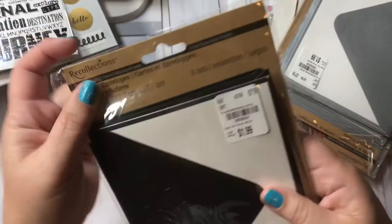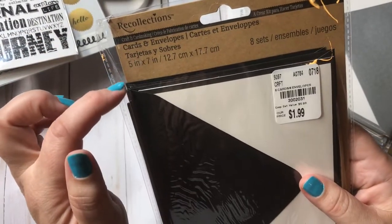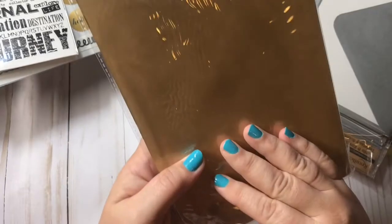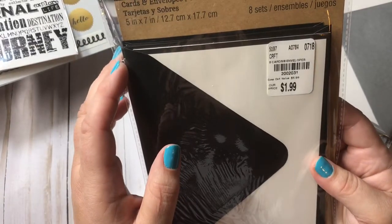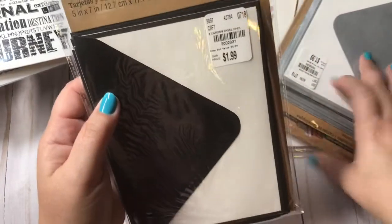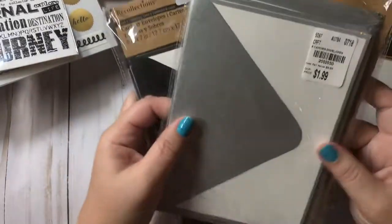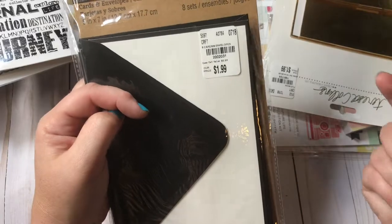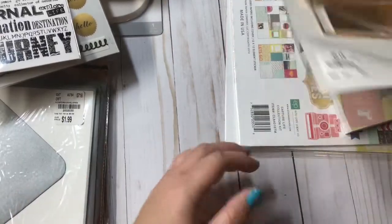Then I found these Recollections cards and envelopes, five by seven. They're $1.99 and you get eight of them. They had a lot of different colors, but I picked up the silver and the black. I am not a card maker, so whenever I can find cute little cards to send people, I do.